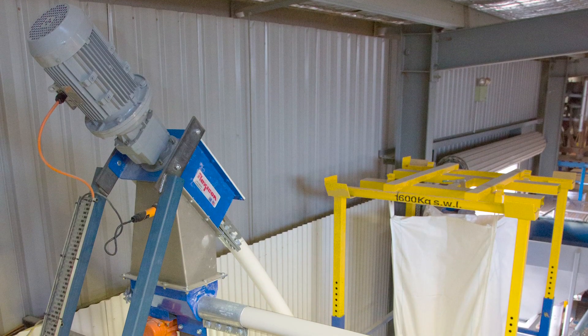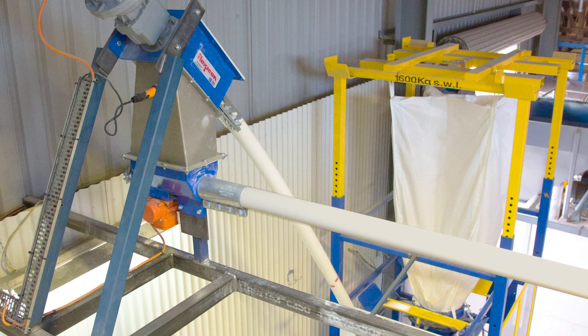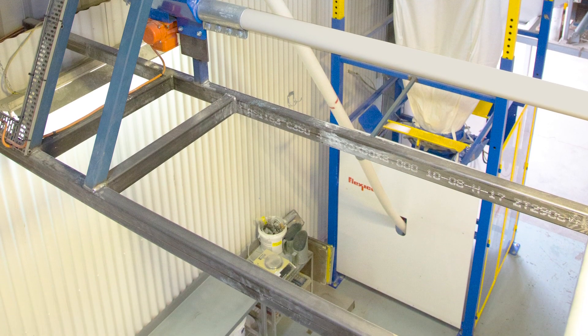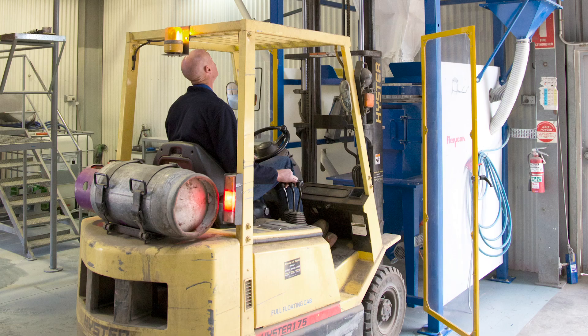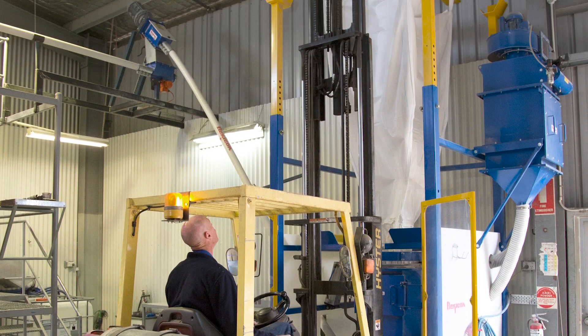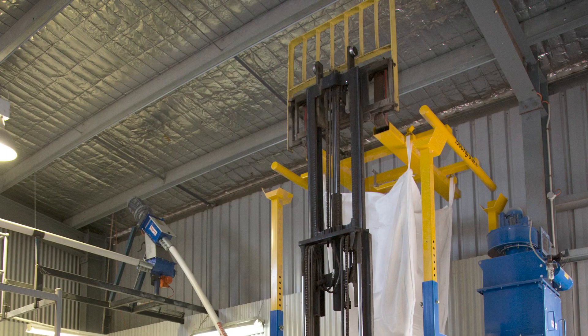The operations manager says the enclosed process has essentially eradicated the dust problem, and that the combination of the bulk bag discharger with the flexible screw conveyors assures that the delivery of powder to the rotary treater is consistent and uniform. He also says that the arrangement of the screw conveyors solved the big constraint of limited floor space and provided free access for the forklift.